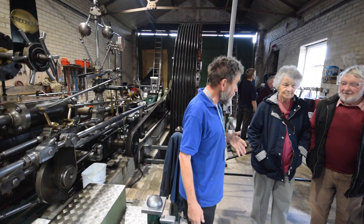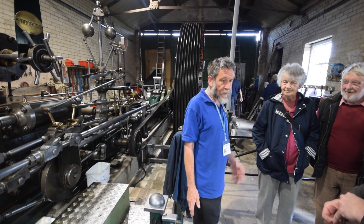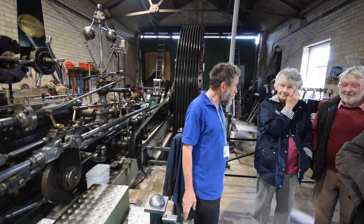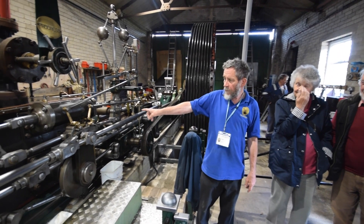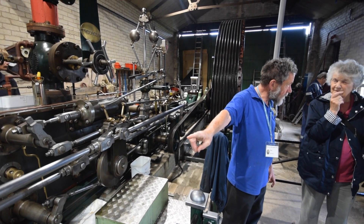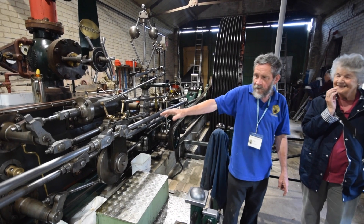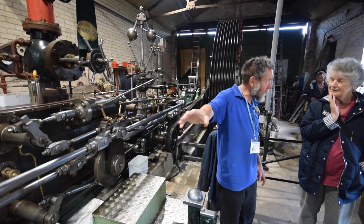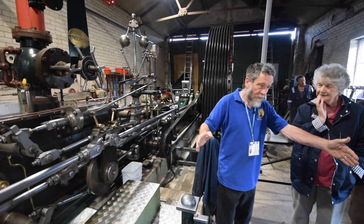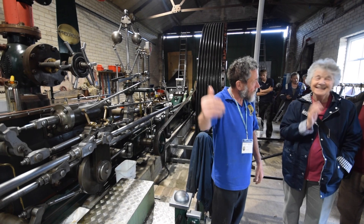The mill closed and has been converted into a luxury flat. Somebody said save the engine, so it came here as a pile of pieces, and we've spent the last decade putting it together. This engine has a high-pressure cylinder and a low-pressure cylinder, making it a compound. The motion is horizontal, so it's a horizontal compound. But the two cylinders aren't side by side — one is in front of the other, like you'd sit on a tandem. So it's a tandem compound.